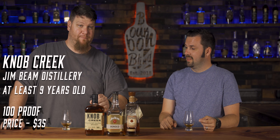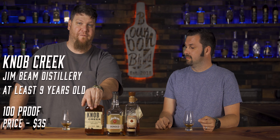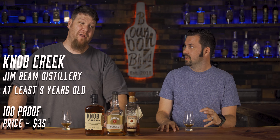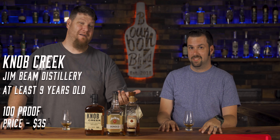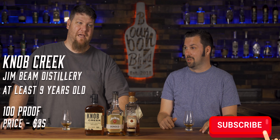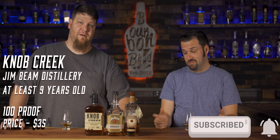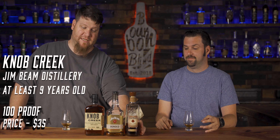Next is Knob Creek, also out of Jim Beam — these are at least nine years old and bottled at 100 proof, in that $35 to $40 range. If you really want to step it up, the single barrel version is 120 proof, also nine years old, and around $45. That's not a big price jump for decent age, good proof, and realistically good bourbon.